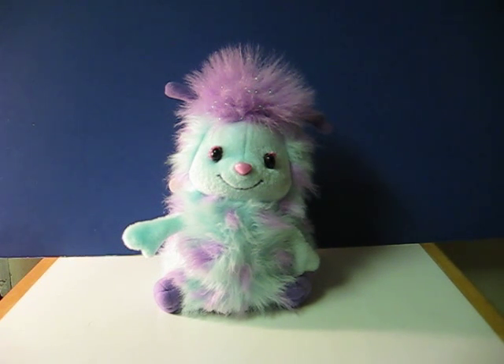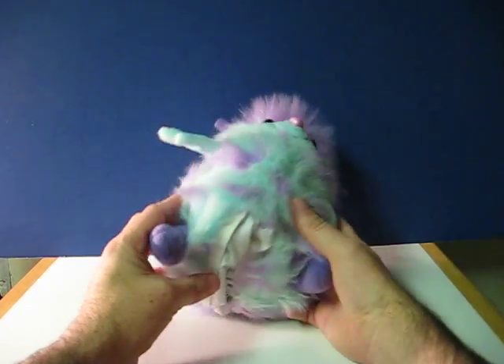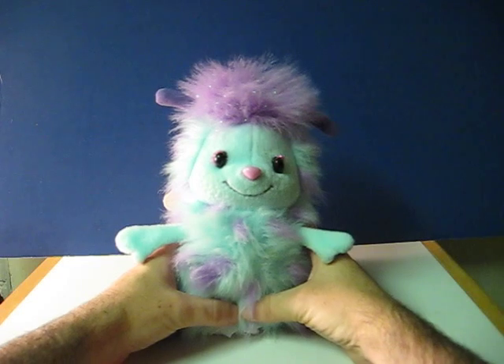This little critter is called a Bibble, whatever that is, from Barbie Fairytopia, and this is going to be going up for sale. This is just a quick little demonstration video to show how it chirps and vibrates after you switch it to on and give it a squeeze.